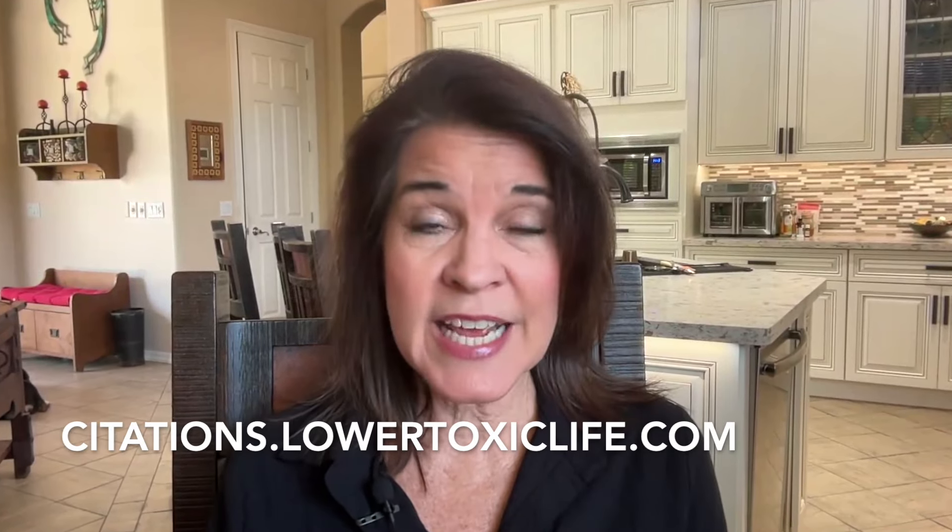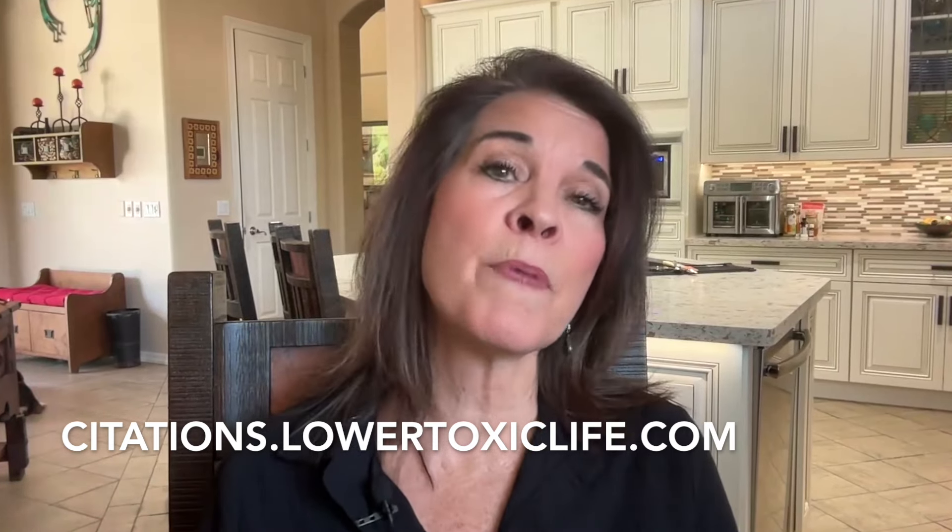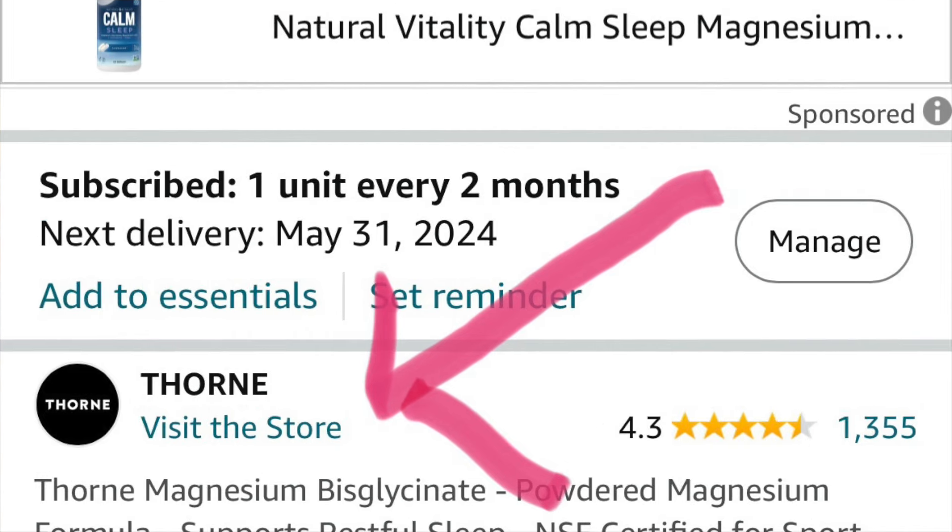If you go to citations.lowertoxiclife.com, I have the direct link to Amazon's policy on buying supplements off their website. So how do you protect yourself? You buy from reputable brands with an Amazon store. I buy from Garden of Life, Pure Encapsulations, and Thorn. All four of these have storefronts, they're reputable, and I know I'm getting exactly what I wanted.